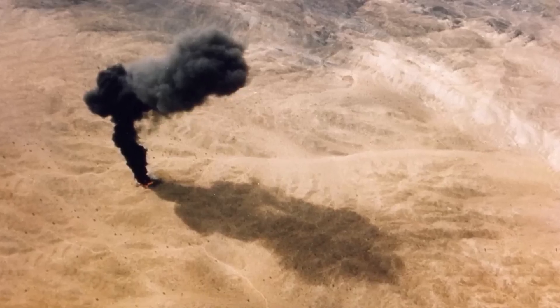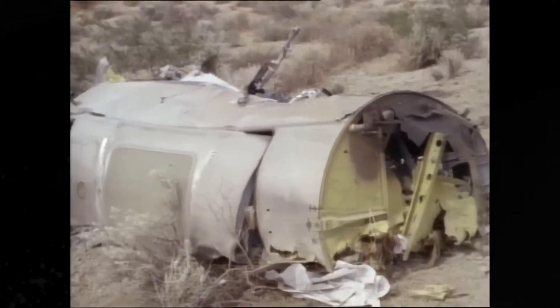This devastating accident marked a turning point in the project, signaling the beginning of the end for the XB-70's active research phase. The loss was a heavy blow, not only for the families of those involved.